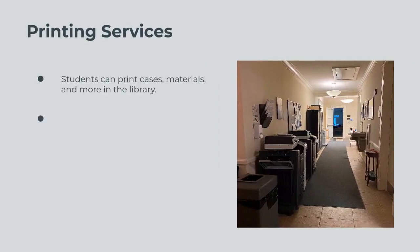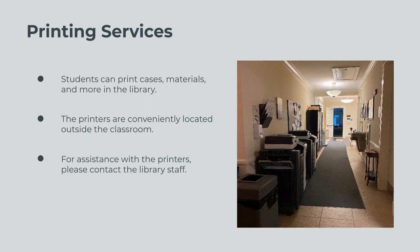Outside the classroom, the library has printers for the students. If you need assistance with the printers, please contact the circulation desk.